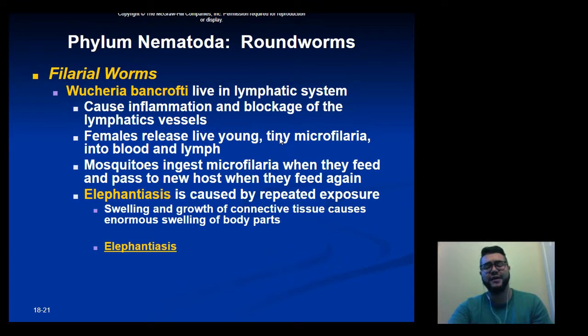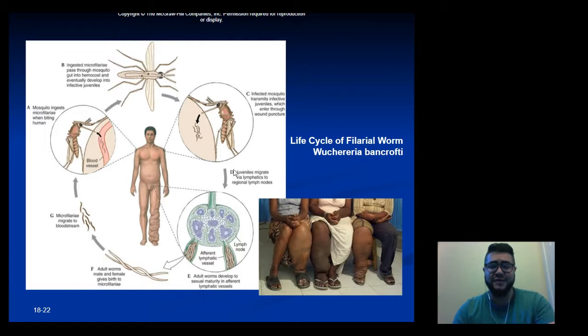Filarial worms are known to block the lymphatic system, causing inflammation and blockage of the lymphatic vessels. Females release live young, called microfilariae, into either the blood or lymph. These are generally passed on by mosquitoes: when a mosquito ingests the microfilariae, it passes them to a new host through the blood. They then swim into the lymph system, clog it, and reproduce. One disease caused by filarial worms is elephantiasis, which results from repeated exposure and causes swelling and growth of connective tissue and lymphatic vessels.